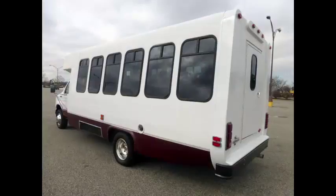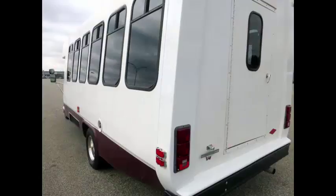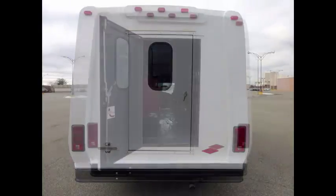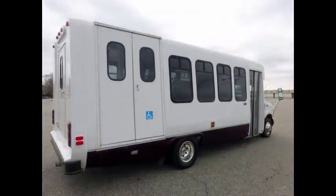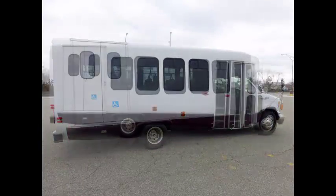This bus is very clean, fully equipped, and ready for use. The exterior has just been tidied up and fully detailed for an excellent appearance. Features include exterior auxiliary lighting and a rear door with rear window and tinted slider windows.